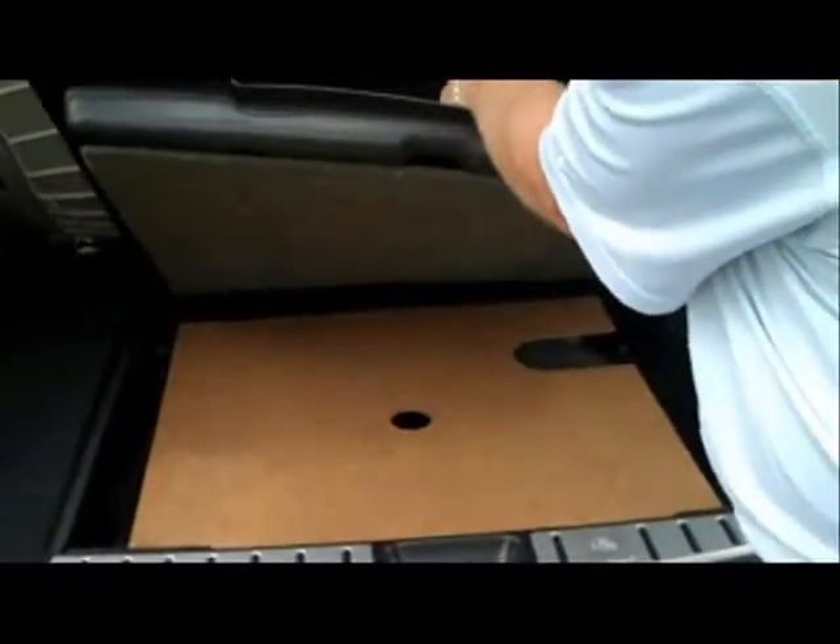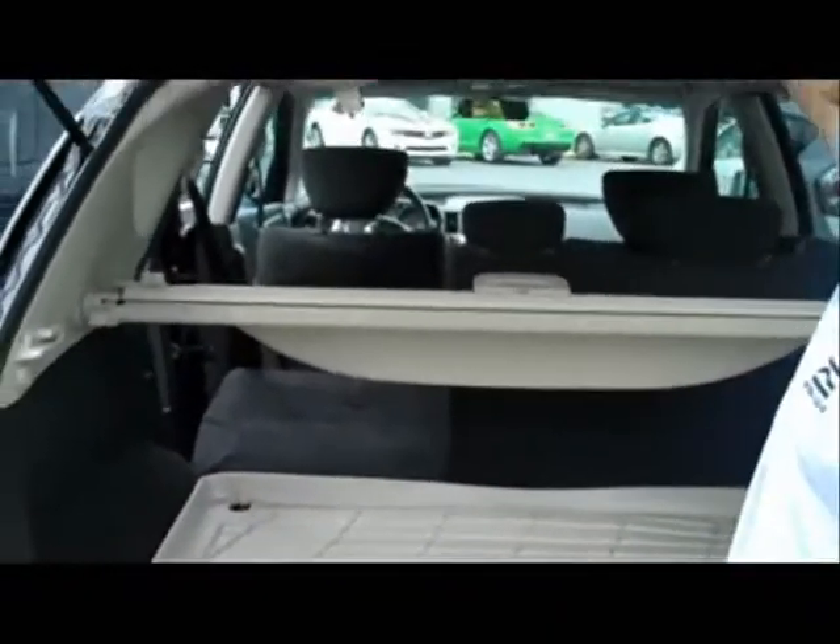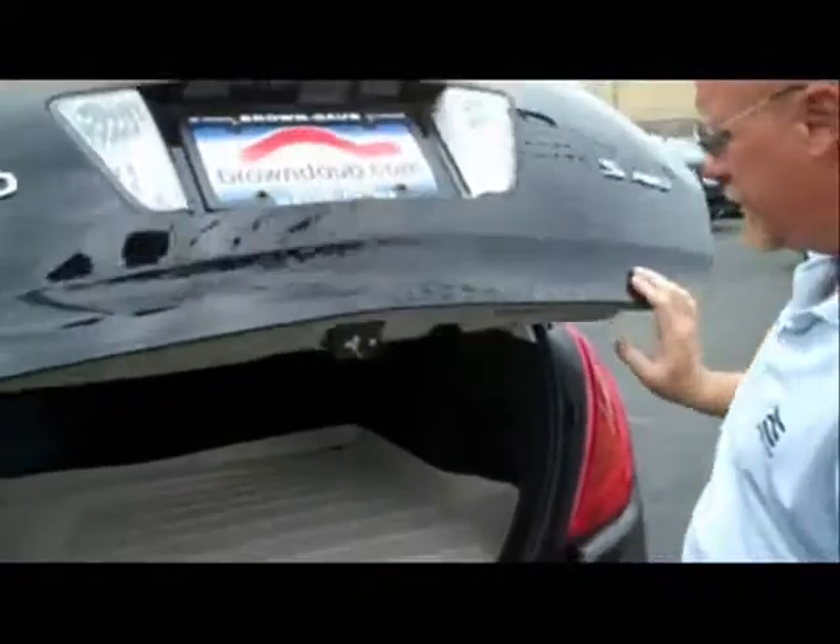Underneath there's a little compartment for putting whatever, and then your spare tire — a full spare tire, not a little donut. Very nice, easy-access panels to replace your lights. Very, very clean — yeah, that's really convenient.